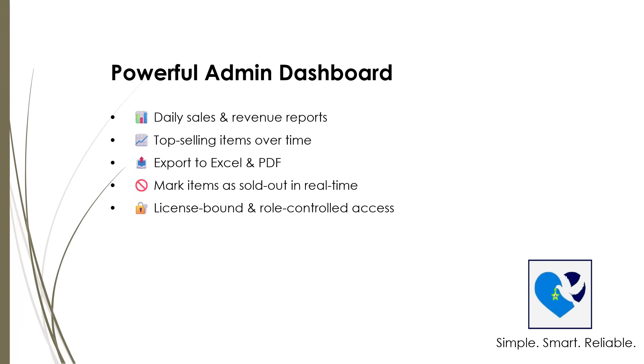And don't worry about security — the system uses license-bound and role-controlled access, keeping sensitive data safe and only accessible to authorized users. It's a dashboard designed to give you full control and clear insights, helping you make smarter business decisions every day.